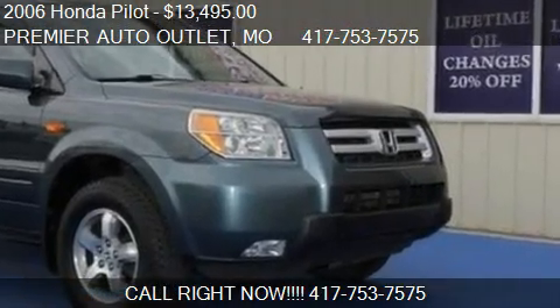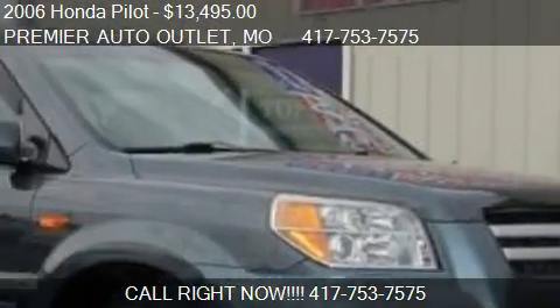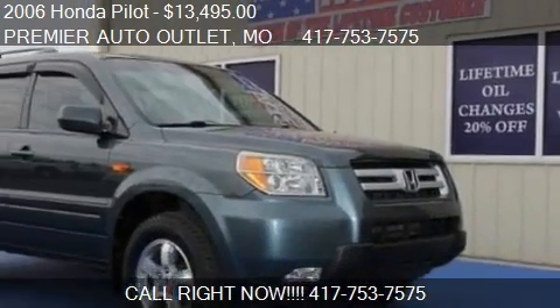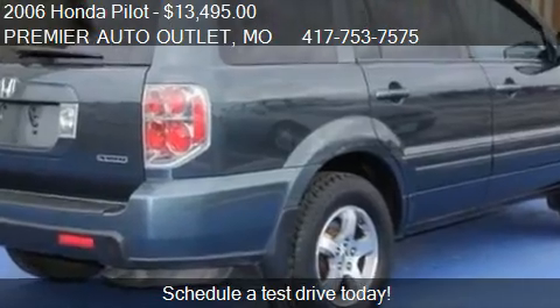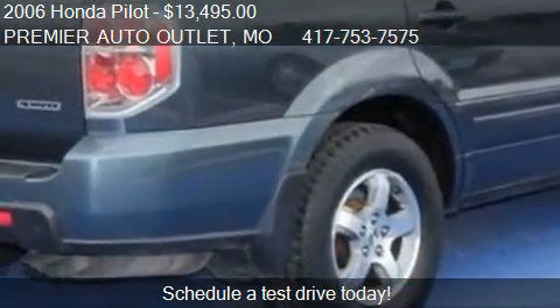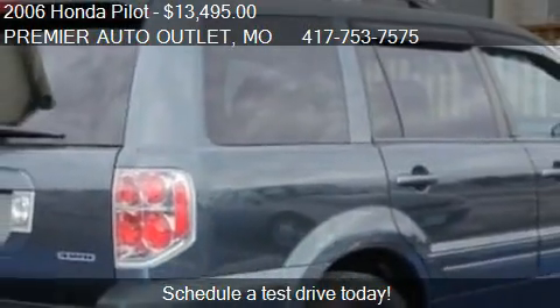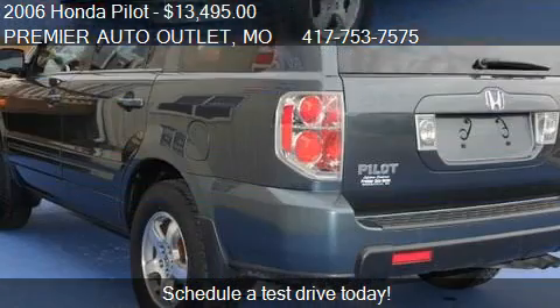This 2006 Honda Pilot is offered by Premier Auto Outlet. Priced at $13,495. This Pilot is ready to sell. This 2006 Honda Pilot is just over 114,510 miles.